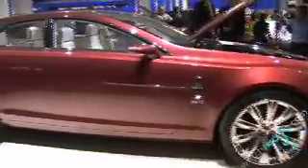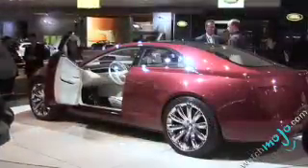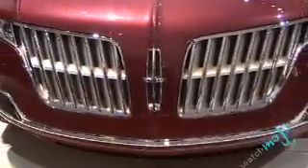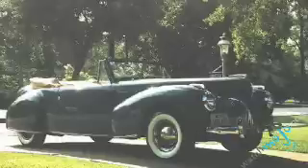Number one, a clean uncluttered body surface. Number two, a powerful dynamic belt line. Number three, a grooved surface parallel to the belt line. Number four, a twin-port faux wave front grille based on the 1941 Continental Cabriolet.